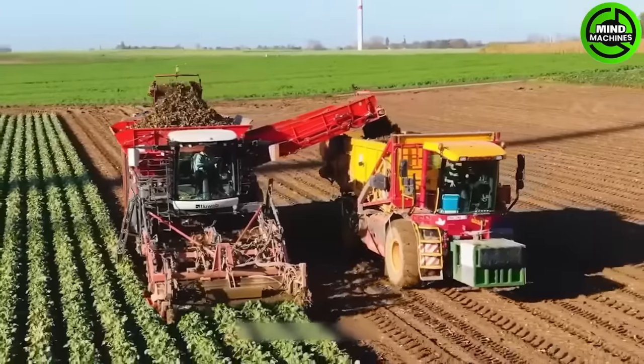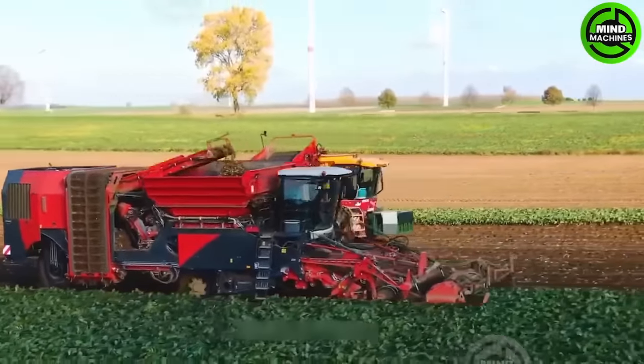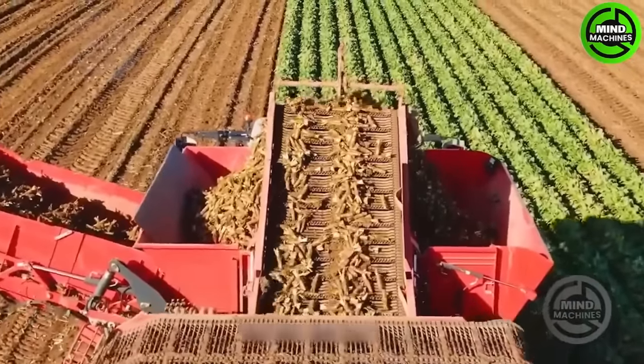The Vero VT3936 cargo truck modified for transporting spinach is a prime example of flexibility and innovation in agriculture.